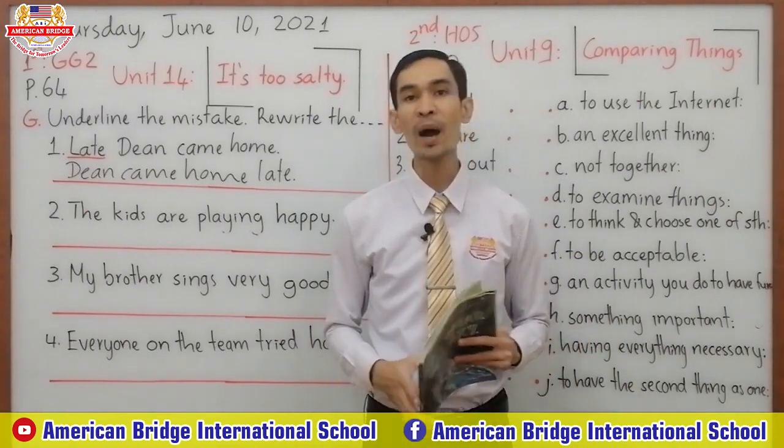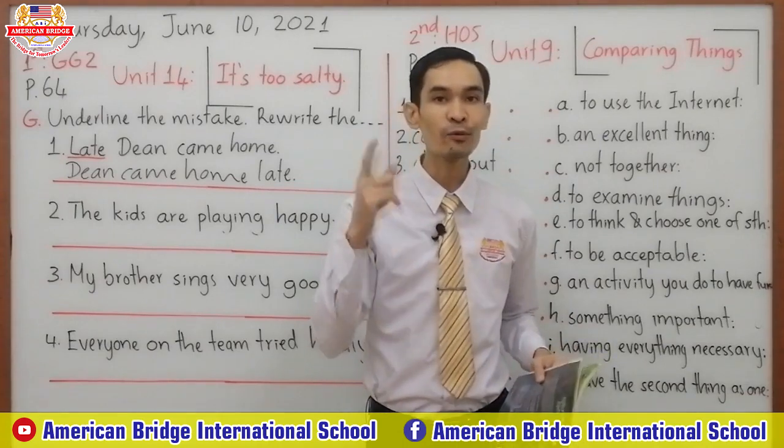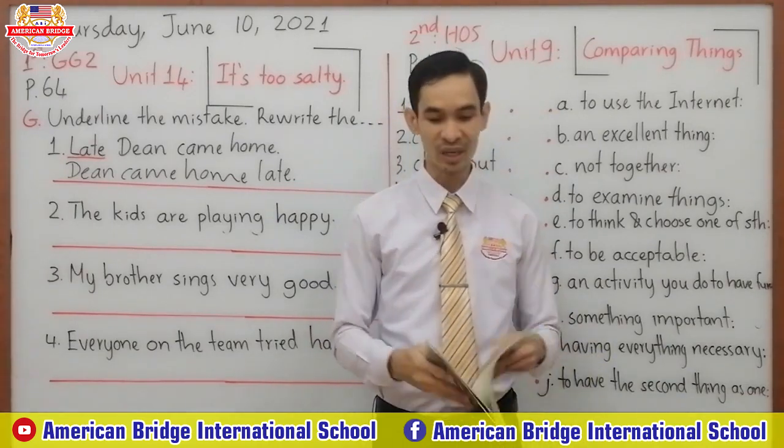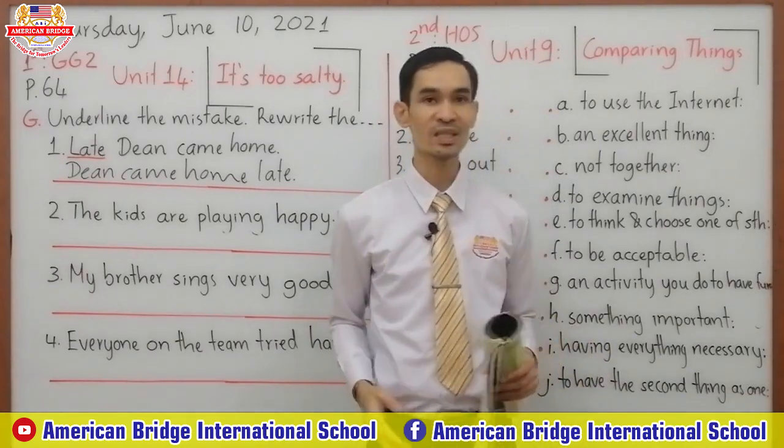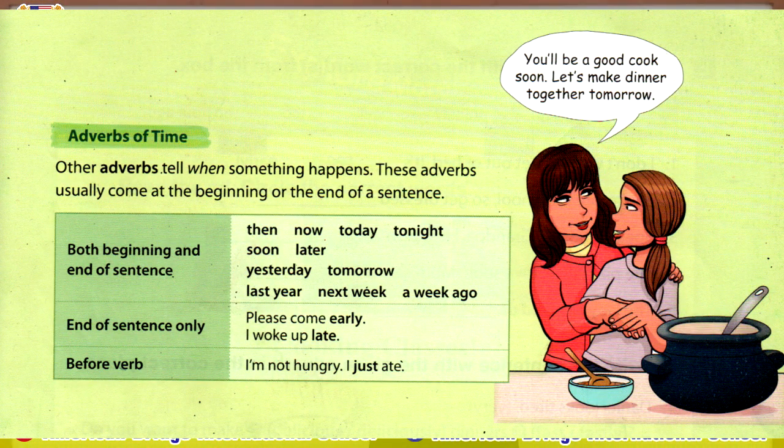Now let's review one more part of our grammar. It's about adverbs of time. Adverbs of time can go at both the beginning and end of a sentence. We have: then, now, today, tonight, soon, later, yesterday, tomorrow, last year, next week, a week ago.